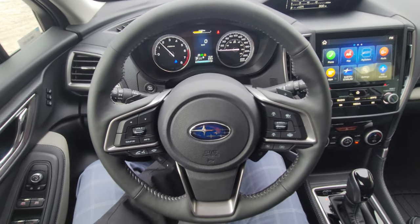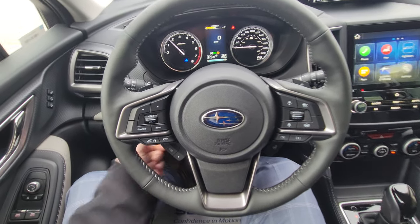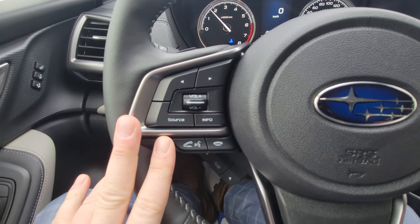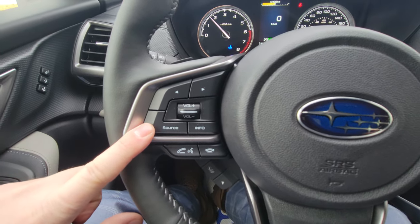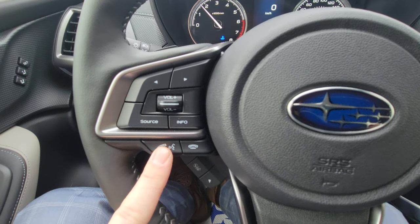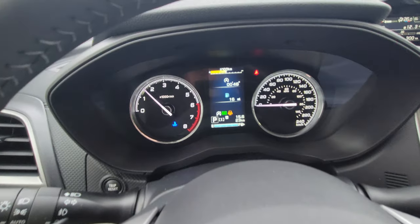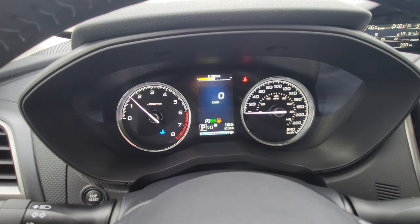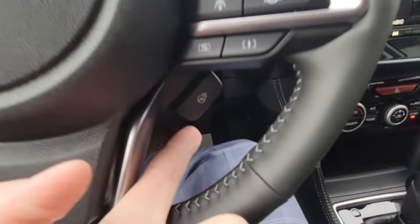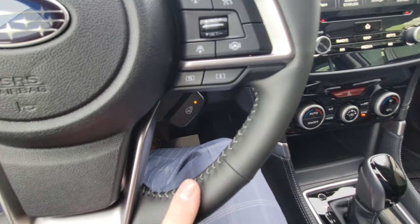The steering wheel is tilt and telescopic, so you can adjust it for drivers of varying heights and arm lengths. On the left-hand side, you have Bluetooth and audio controls — make and take calls, control volume, switch from AM to FM to CD to satellite, use the preset switcher, or skip to the next song. The arrows toggle through different information on the multifunction display; most people prefer the digital speedometer. On the right-hand side, the heated steering wheel — best thing ever in winter, right up there with heated seats.